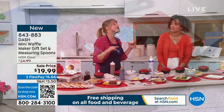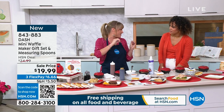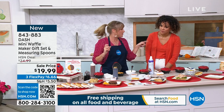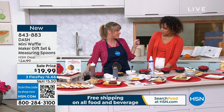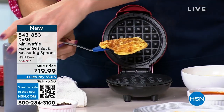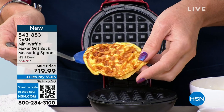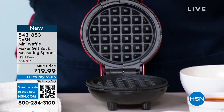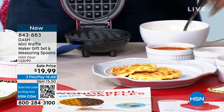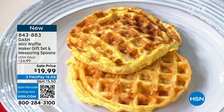They freeze wonderfully — if you want to make a big batch, throw them in the freezer. Every morning, pop it in the toaster to get that crispy crunch. Have you ever had a chaffle? A chaffle is basically a cheese and egg waffle — it's the keto-friendly version of a waffle. The keto community has created a huge buzz around chaffles, with millions of recipes online.